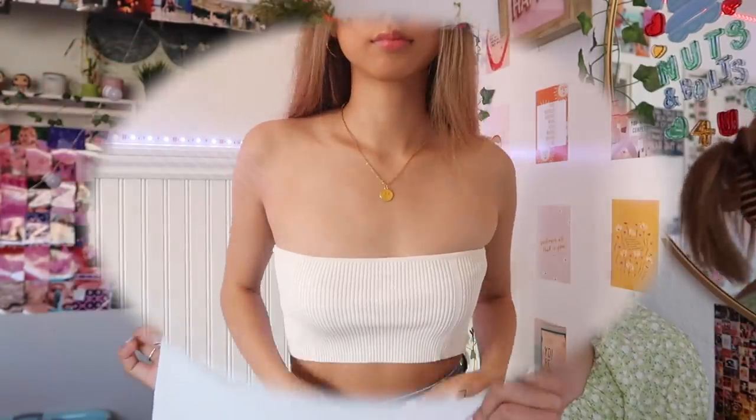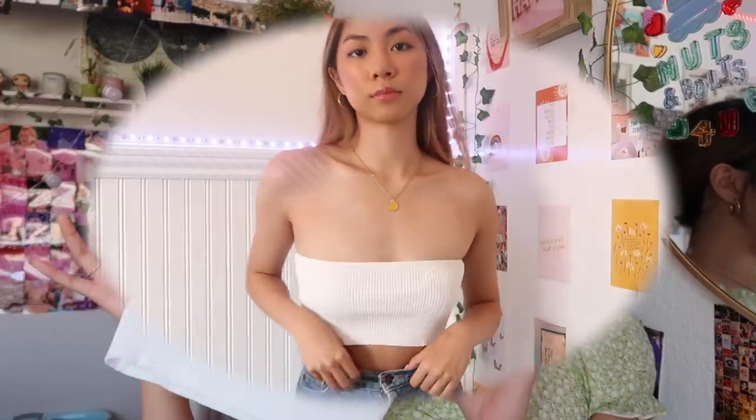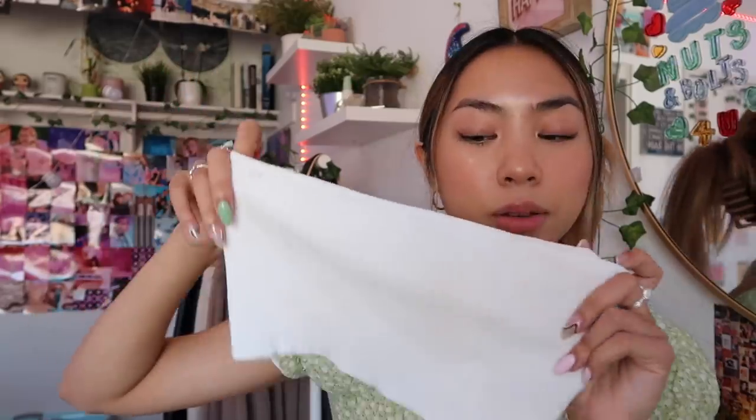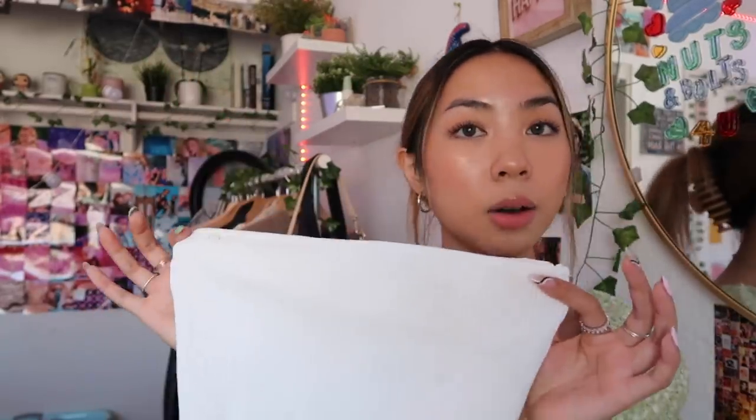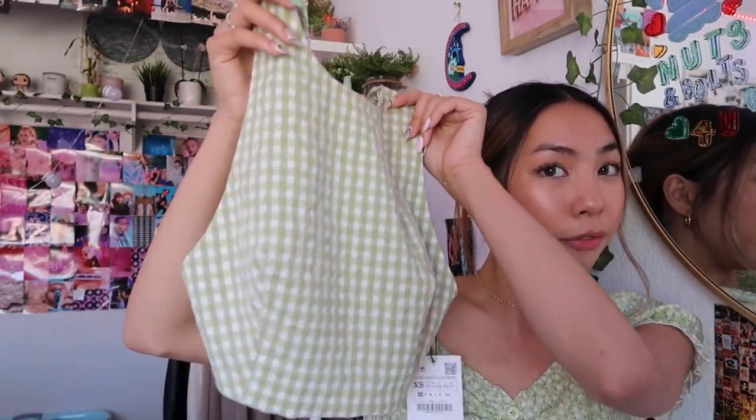This tank top — which I feel like is such a staple for summer — is just from Zara. The thing I don't like about tube tops is that they tend to really fall down a lot and it can get really irritating. But they do work well under button-ups, and this one goes really well under them. So I thought I would pair it with them — it's just a really good basic.